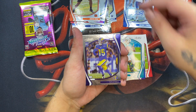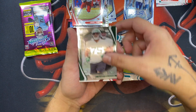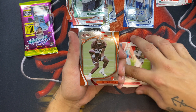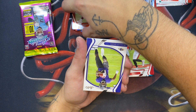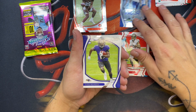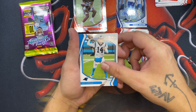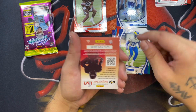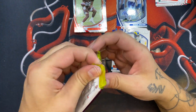Nothing crazy out of this pack — we have Johnson, Tutu Atwell, Cornell Powell, Elijah Vera-Tucker, and then a Mike Evans on the red parallel, and then a rookie Demetric Felton also on the red parallel, again not numbered but still cool to have. We get a lot of rookies but nothing too crazy rookie-wise. Markel Brown, Sam Darnold, Odell Beckham, Jalen Ramsey — let's get to our MIM.